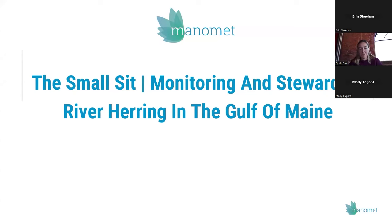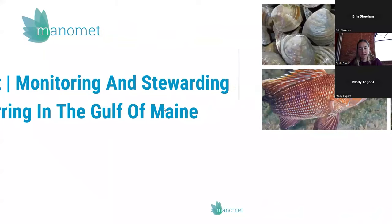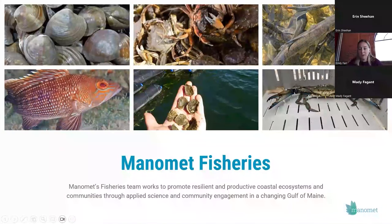Hi everyone, welcome. My name is Emily Farr, and I'm on the fisheries team at Manomet. I'm going to talk about some of our work on river herring in the Gulf of Maine. Our fisheries team's focus is really on promoting resilient and productive coastal ecosystems and communities through applied science and community engagement in a changing Gulf of Maine. That looks like a lot of different things across a lot of different fisheries, and today I'll talk specifically about river herring.